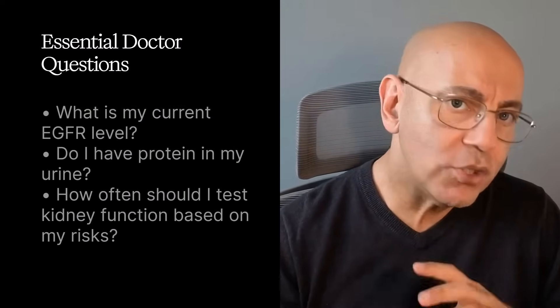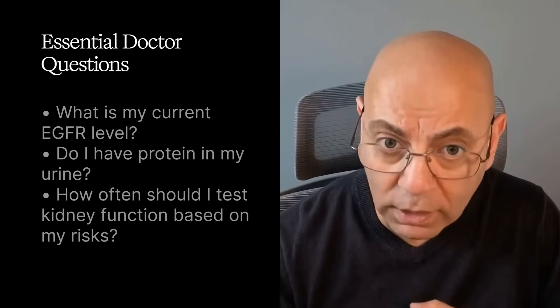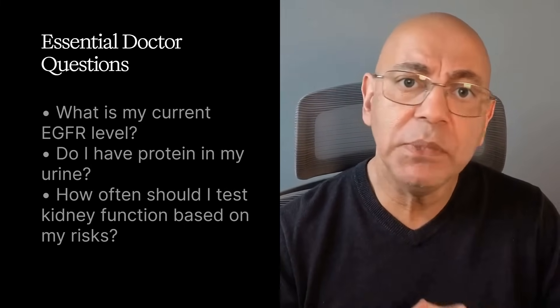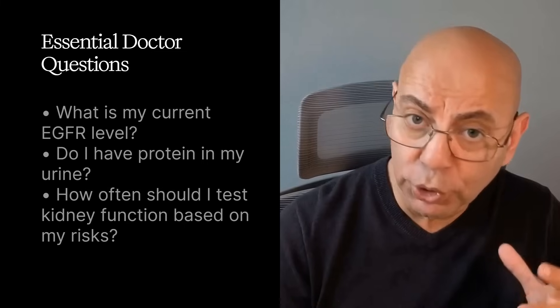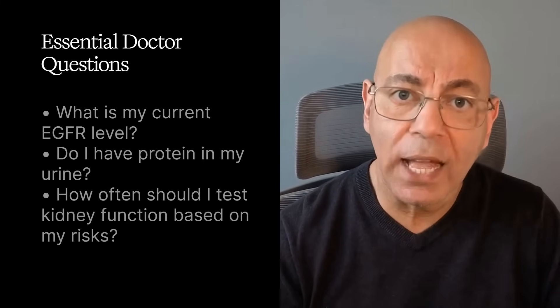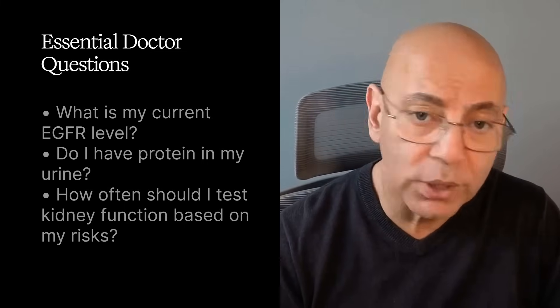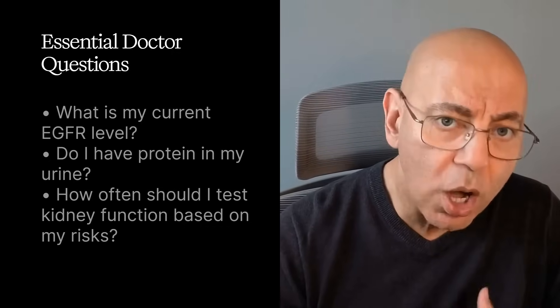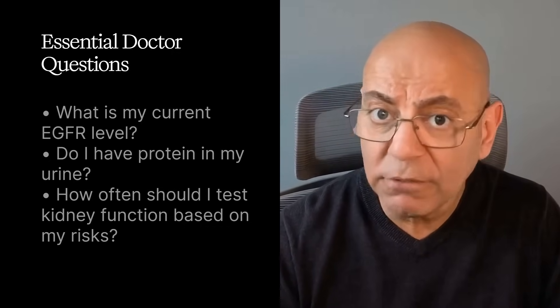Essential questions for your doctor regarding kidney function: one, what is my current EGFR level and what does it mean for my kidneys? Two, do I have protein in my urine — what is my urine albumin-creatinine ratio? Three, based on my risk factors, how often should I have my kidney function tested?